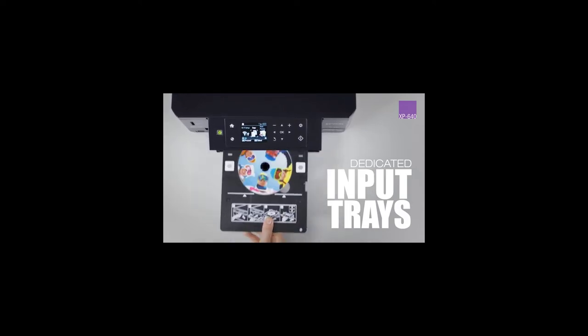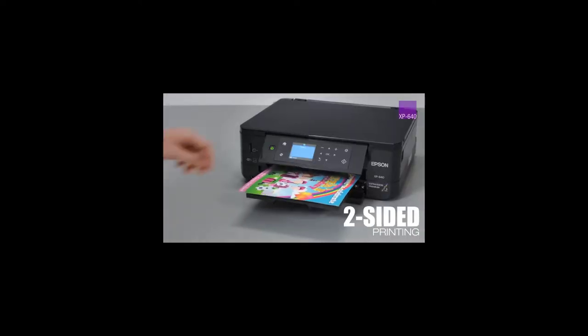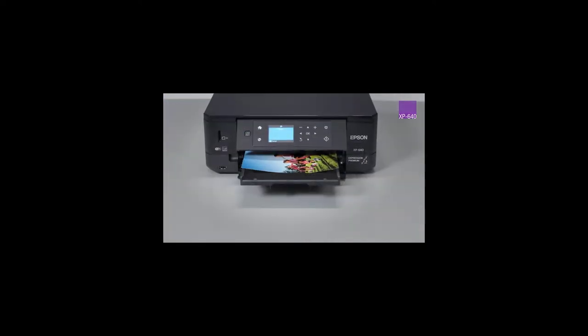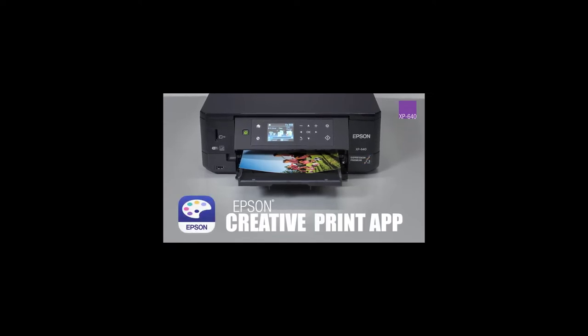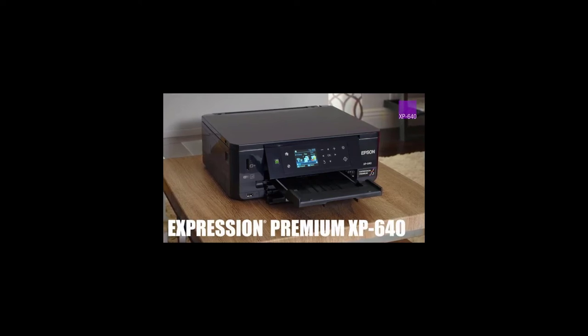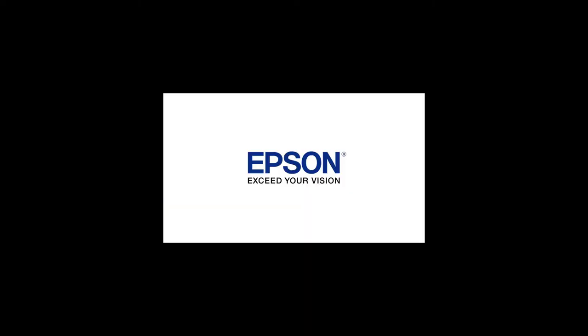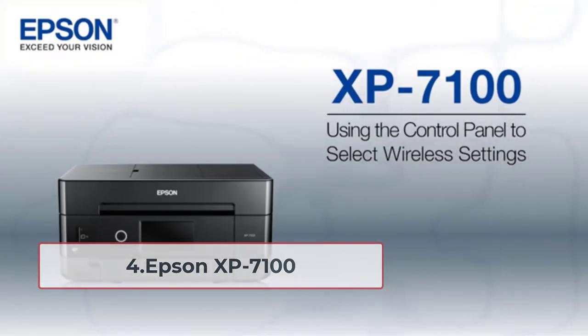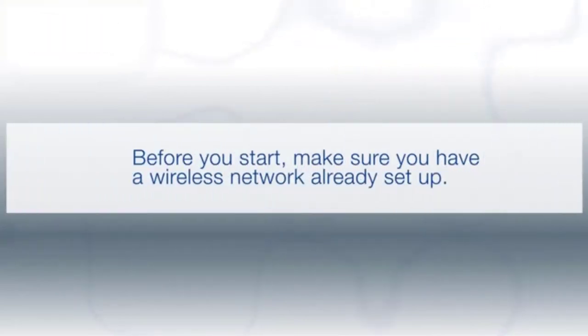The Epson XP-640 is ideal for busy studios as it prints faster thanks to automated two-sided printing. Users praise it for producing clear, vivid, and sharp text that is easily visible and appealing. This is possible as it combines up to five inks and comes with special cartridges customized for Epson printers. With it, you can print photos in less than 20 seconds. However, be ready to bear its cost.